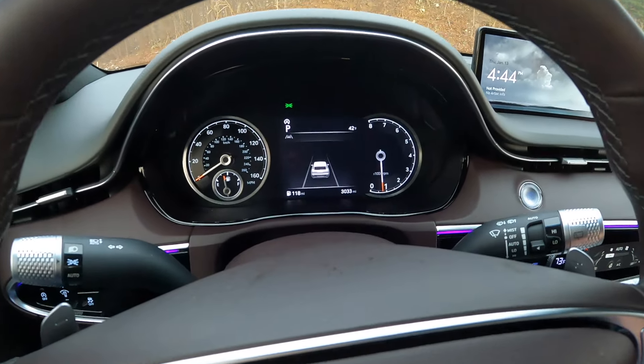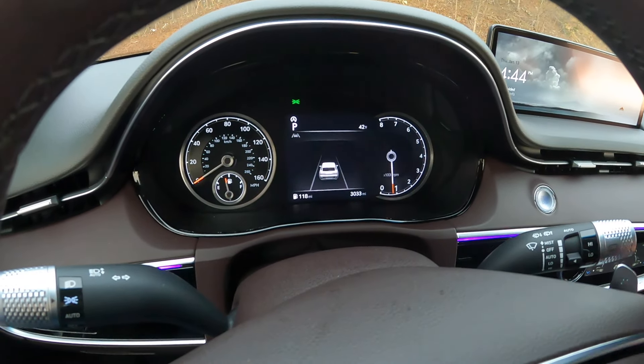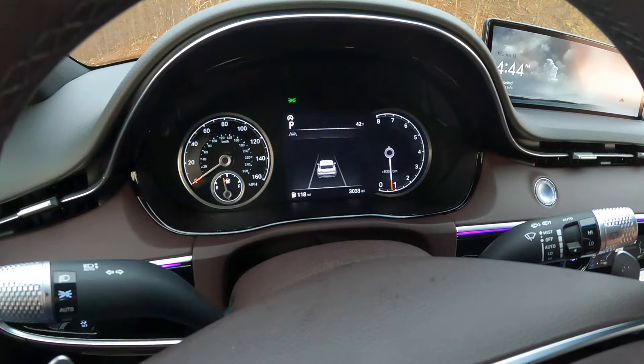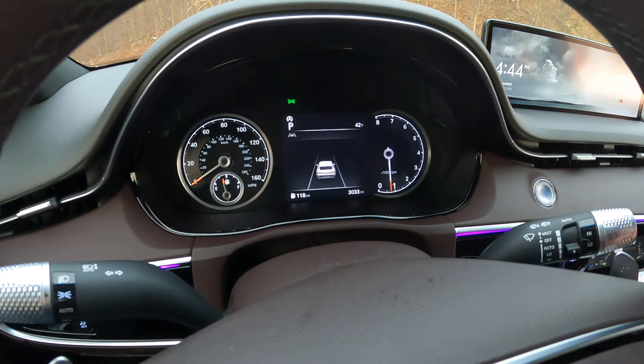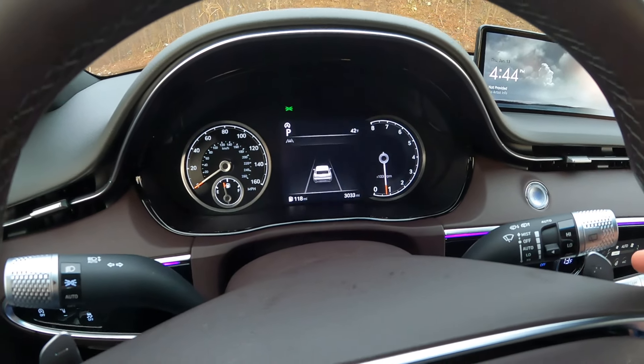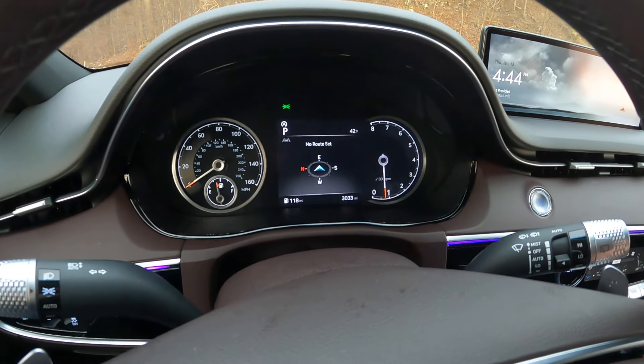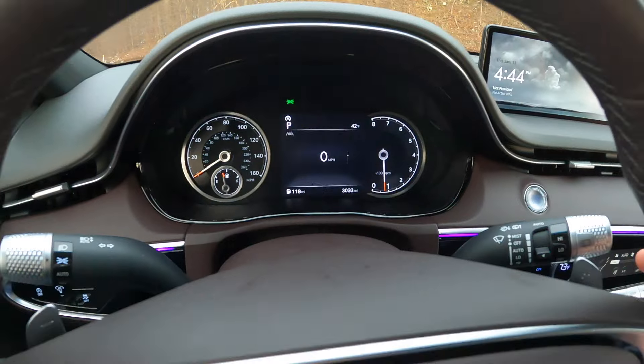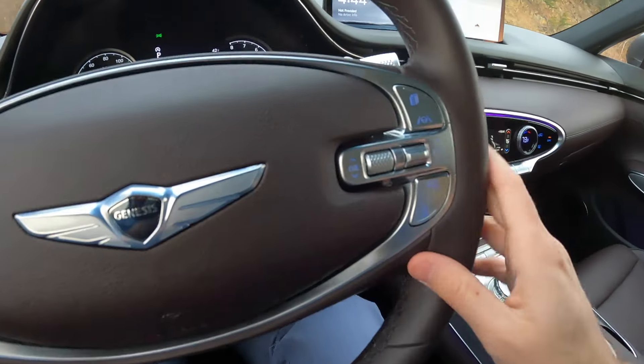You can change the display page — we have a driver assistance view that, when driving on the highway, shows your distance between other vehicles and indicates when everything's engaged, including lane keep assist. There's also a navigation page with turn-by-turn directions when enabled.